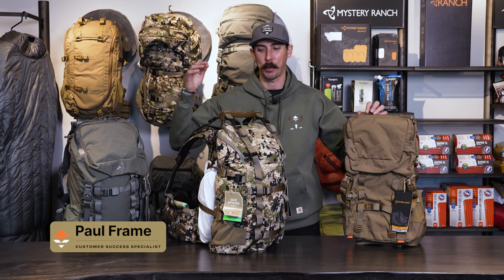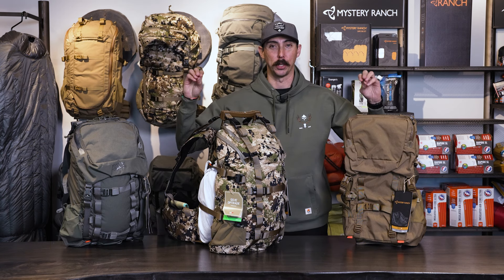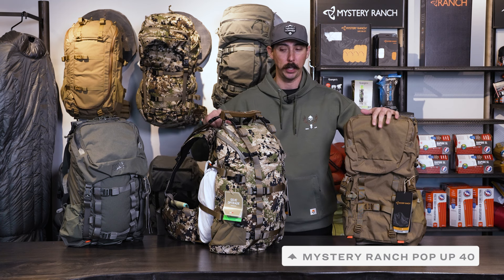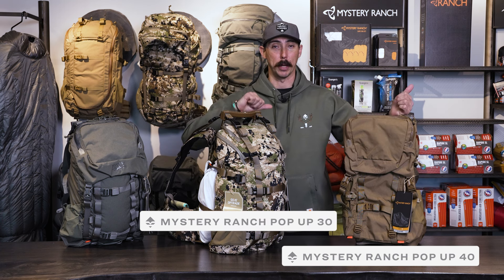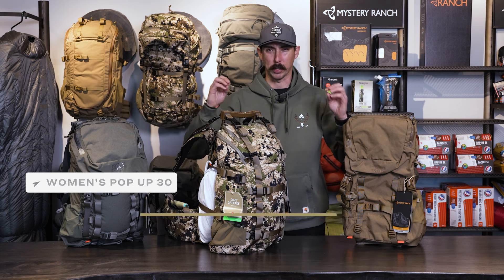Hey guys, Paul here from Go Hunt, and today we want to talk about a great new pack that we just got in. There's two of them — it is the new Mystery Ranch Pop-Up 40 and the Pop-Up 30. This is available in a men's pack and a women's pack. What we want to do today is talk about some of the features.